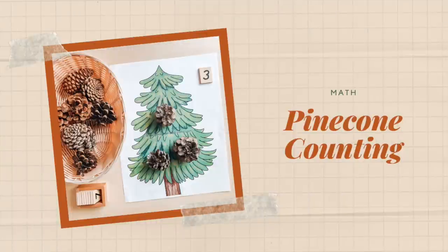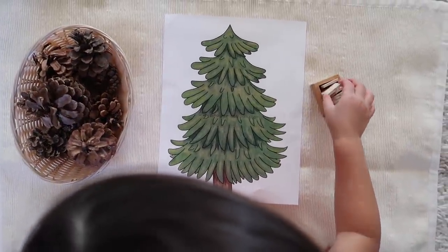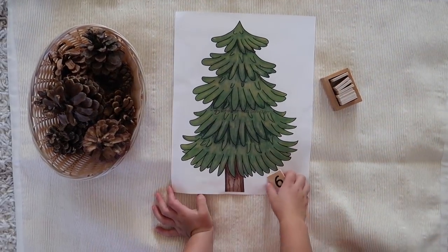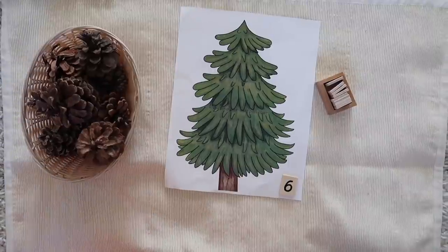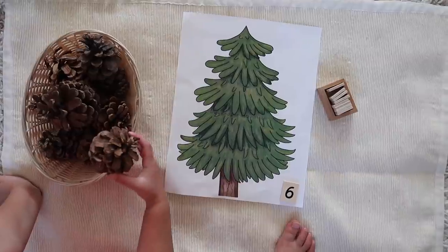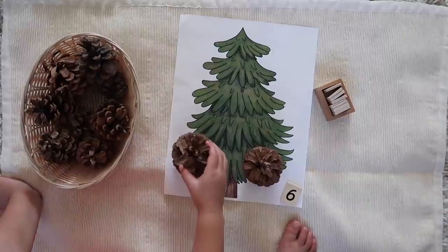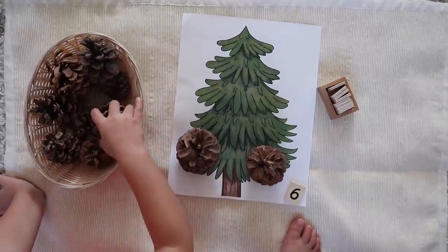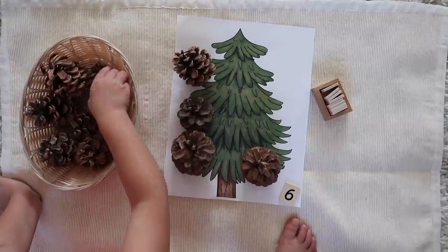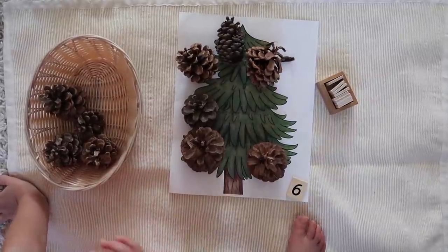Next up is a math activity called Pinecone Counting. You just need a little basket of pinecones and a set of sandpaper numbers or number tiles. You can also use a little printed out tree to add a point of interest for your child. The whole point is to reinforce one-to-one correspondence skills and number recognition — they draw a number card and count out the correct number of pinecones one at a time onto the tree.